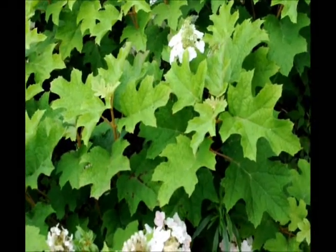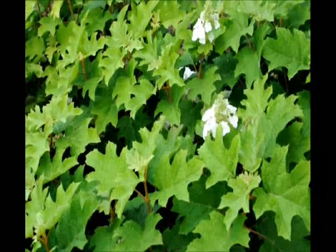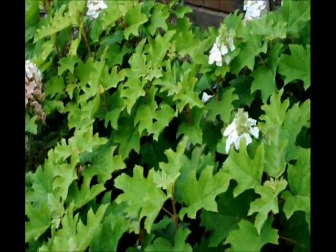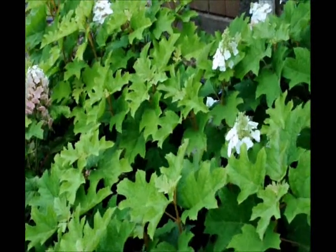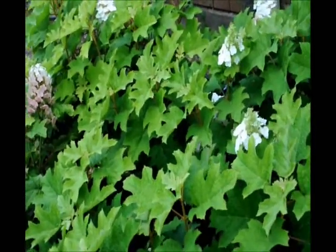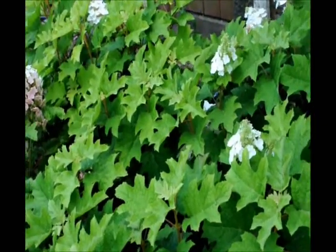This is Peewee Oak Leaf Hydrangea. It's a small dwarf oak leaf hydrangea. Oak leaf hydrangeas like water, so plant them in a wet area or make sure you give them adequate water to get started.